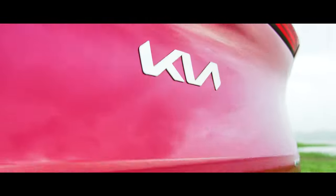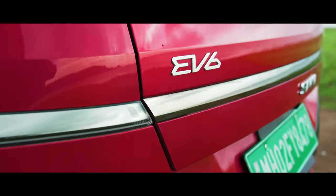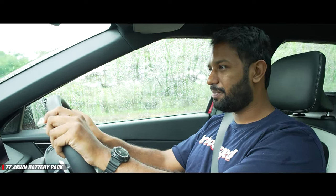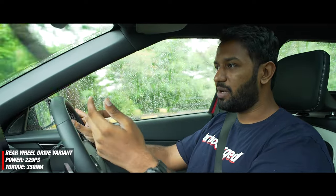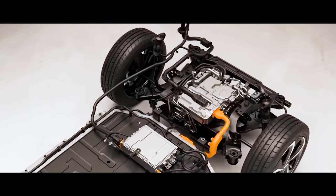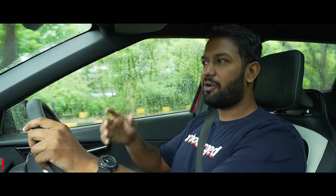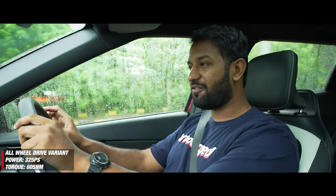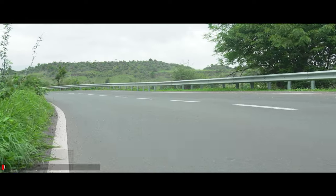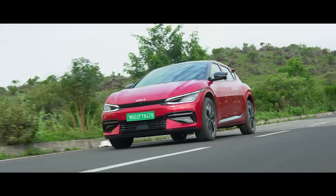Something as premium and sporty looking as the Kia EV6 also packs serious performance. Both variants of the EV6 offered in India get the 77.4 kWh battery pack — one is rear-wheel drive, the other gets an all-wheel drive system. We're driving the all-wheel drive variant, which gets two electric motors, one for each axle, producing a combined output of 325 PS and a mind-numbing 605 Nm of torque. That means the 0–100 km/h time comes in at just 5.2 seconds, which is quicker than a lot of performance cars.